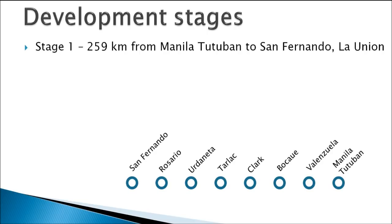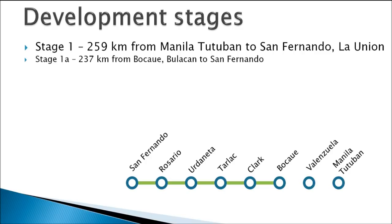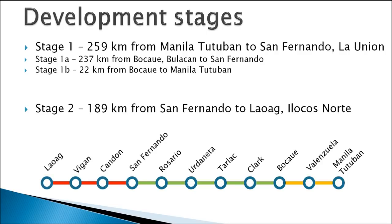Stage 1 will be split into two separate stages. Stage 1A will stretch from Bocaue in the Province of Bulacan to San Fernando, featuring four intermediate stops at Clark, Tarlac, Urdaneta and Rosario stations. Stage 1B will extend south from Bocaue to Manila Tutuban Terminal, running parallel to the Northern Commuter Railway line currently under construction, and will feature one intermediate stop at Valenzuela in the northern outskirts of Metro Manila. Stage 2 will feature a 190 km extension from San Fernando to Laoag in Ilocos Norte, with two intermediate stops at Candon and Vigan.